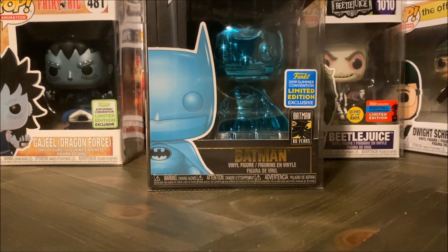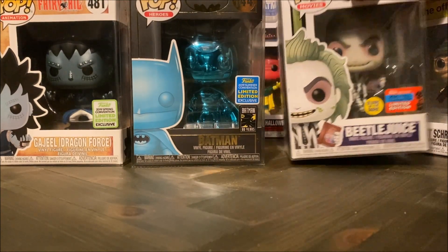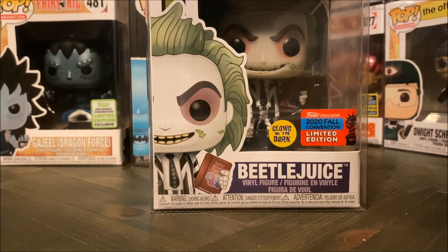So this is my teal chrome Batman that I have from the 2019 summer convention exclusive. And then finally we're taking a look at the Beetlejuice. This one is from the 2020 fall convention, so the fall convention is the New York Comic-Con variation. They decided to put these stickers on the pops to show that they are usually produced around this time.